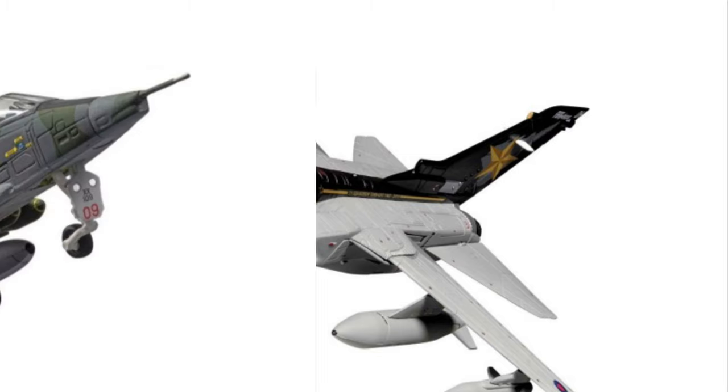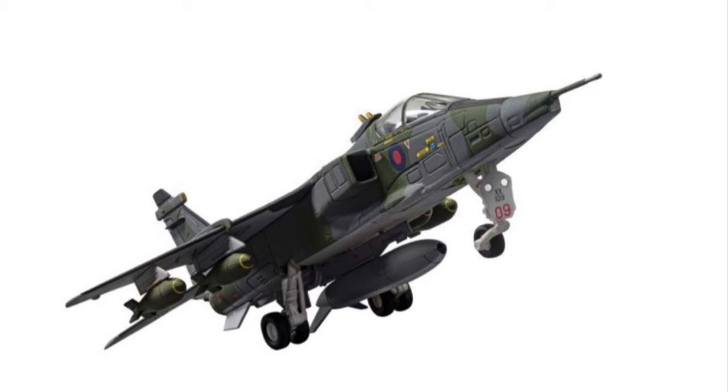The final aircraft of the 2020 catalogue is the Corgi Jaguar — a bit of a strange one. It's no particular squadron, but it's representing an aircraft as part of the motorway trials in 1975.